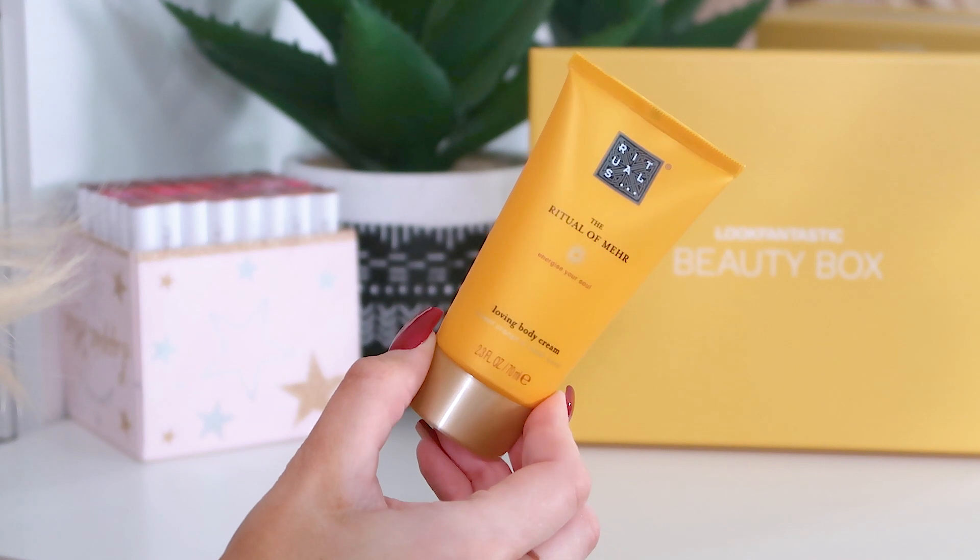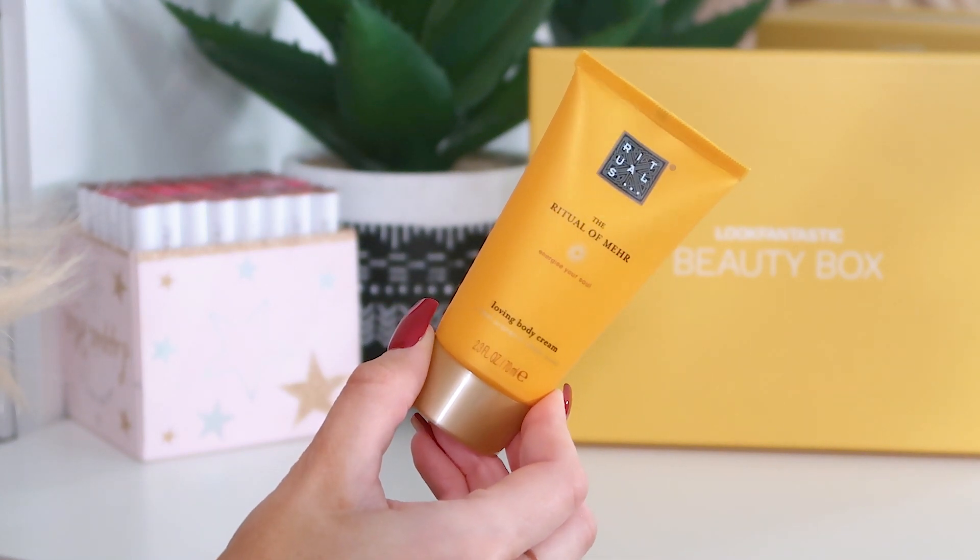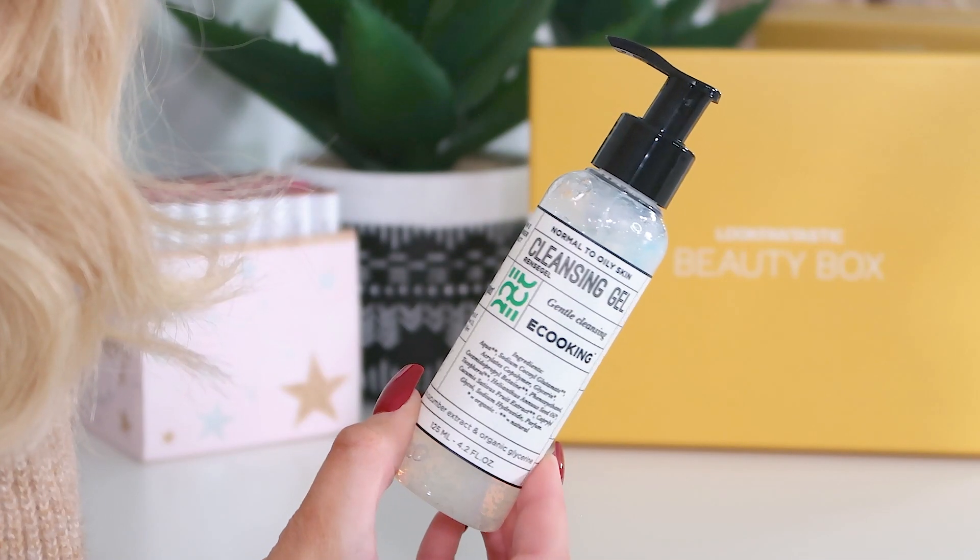Next up we have some Rituals — this is the Rituals of Mare 'Energise Your Soul' loving body cream, 70ml. I love Rituals, it always smells so good. This one is really lovely — it's kind of warming but also awakening, with a zesty yet warm scent. That smells absolutely lovely. The body creams from Rituals absorb really fast — I've just rubbed that in and it absorbed straight away. Thumbs up.